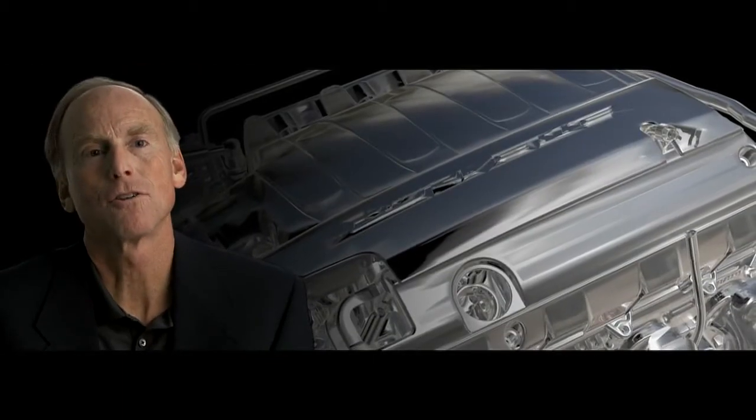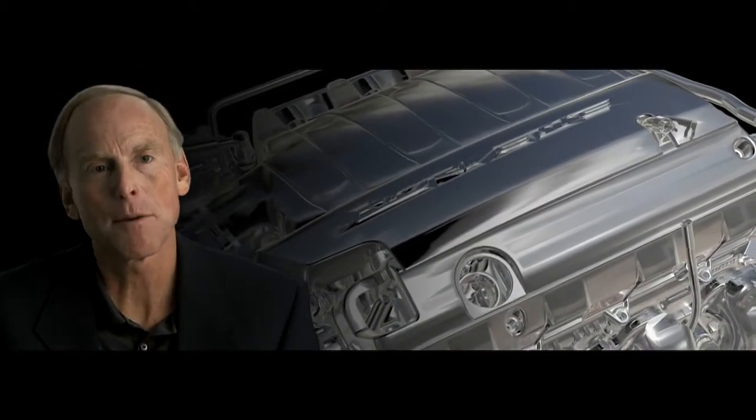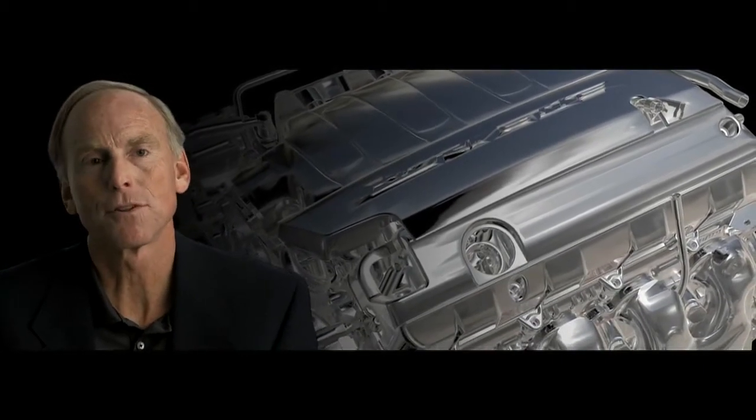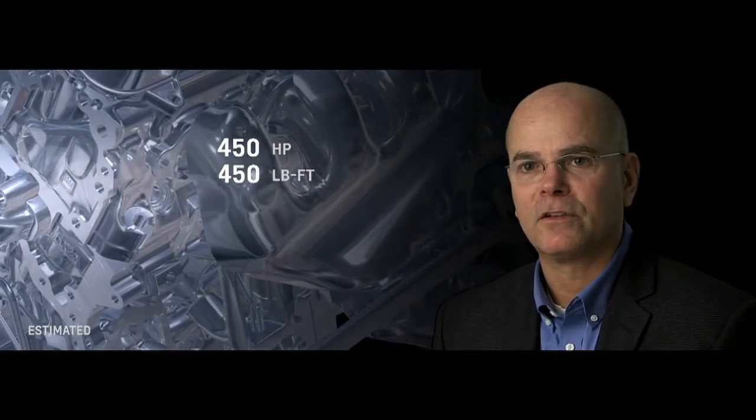The fundamental greatness of the small block V8 — its compact size, high output, very low mass — is a huge enabler for the sports car. 450 horsepower, 450 foot-pounds of torque are our targets. And I think you'll see when the final numbers are in for the car's fuel economy, it will be unparalleled in the segments that it competes in.